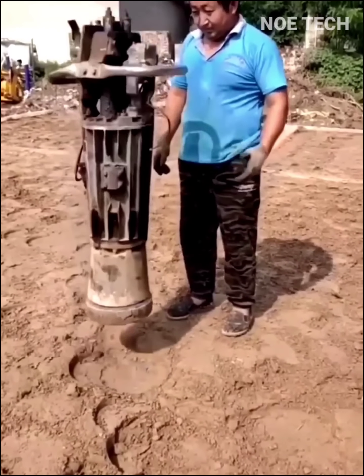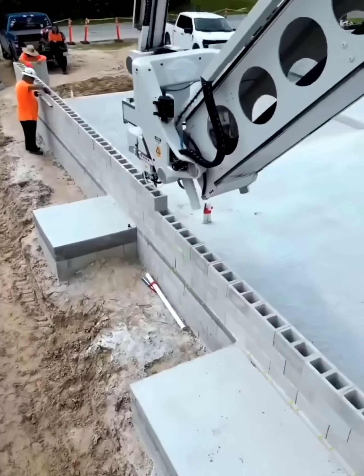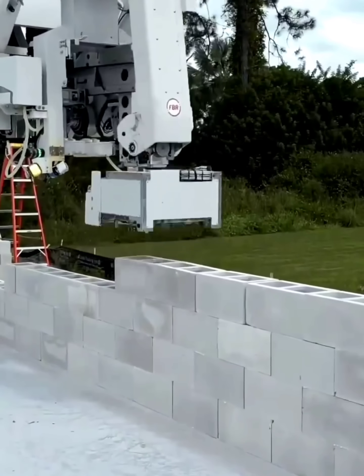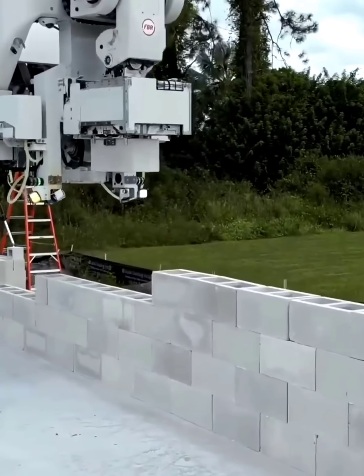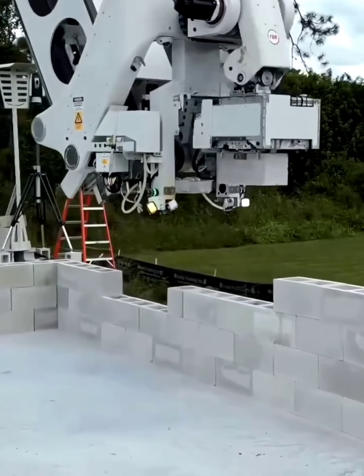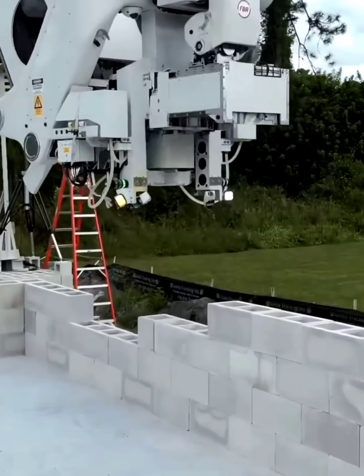As artificial intelligence advances to a certain level, its application across various physical industries will undoubtedly occur, leading to process innovation, cost reduction, efficiency improvements and market transformation.